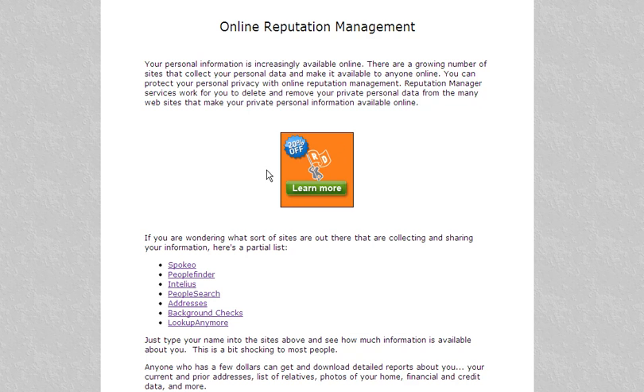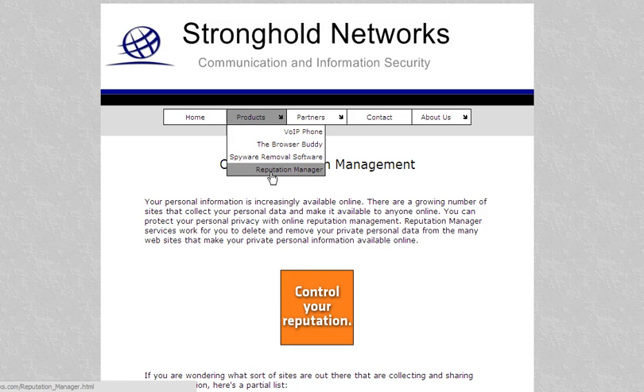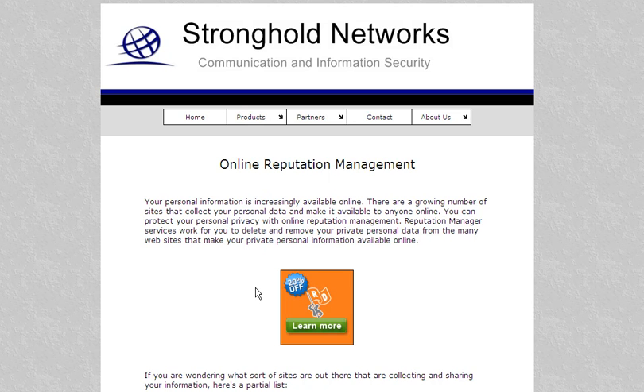If you want to protect your personal data and personal privacy online, you need the services of a company like Reputation Defender. A great place to find that is Stronghold Networks. Come to strongholdnetworks.com, go to the products page, click on Reputation Manager, and get that online privacy protection you need. It's a great service, well worth it. Check it out.